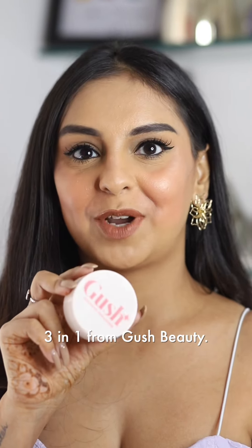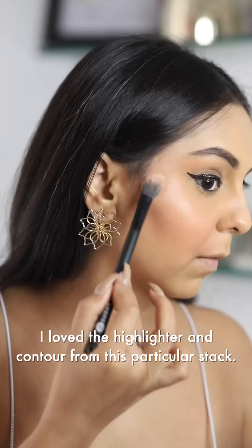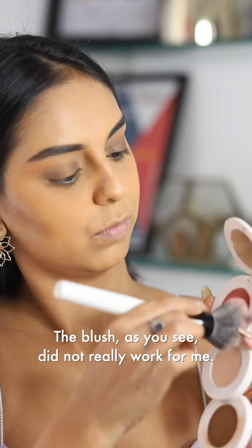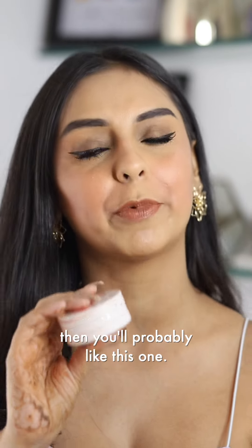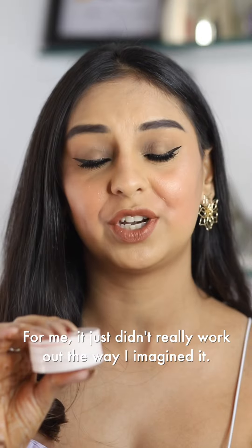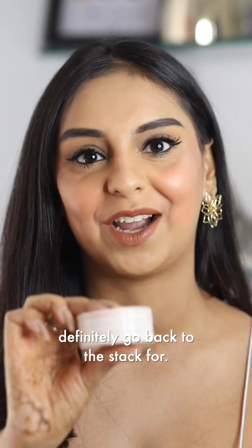Next up, let's talk about this three-in-one from Gush Beauty — it is a contour, blush, as well as highlighter. I loved the highlighter and contour from this particular stack. The blush, as you see, did not really work for me. I don't think I'm meant for cream blushes. If you are meant for cream blushes, you'll probably like this one, but for me it just didn't really work out the way I imagined it. The contour and highlighter are things I will definitely go back to the stack for.